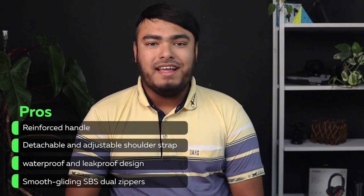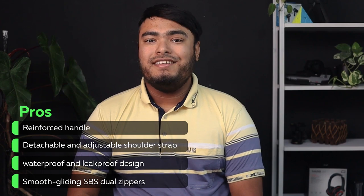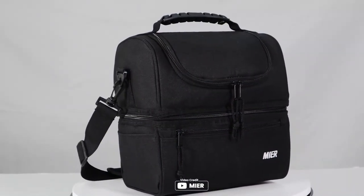Key features include a reinforced handle, detachable and adjustable shoulder strap, waterproof and leak-proof design, and smooth gliding SPS dual zippers. The Mir Insulated Lunchbox is a great product for anyone who wants to keep their food and drinks at the desired temperature.